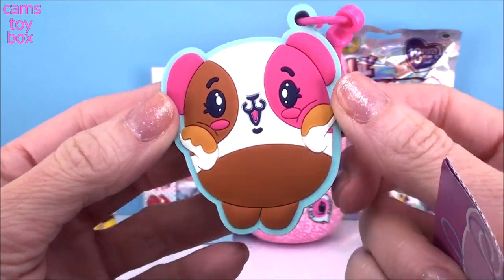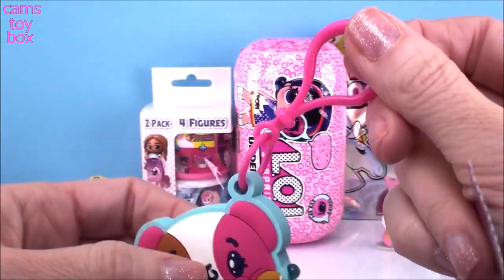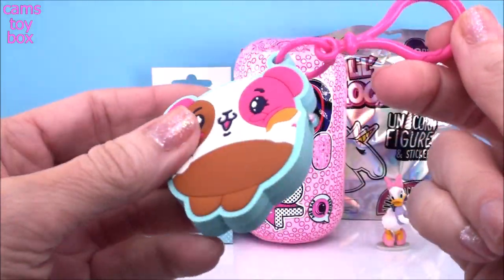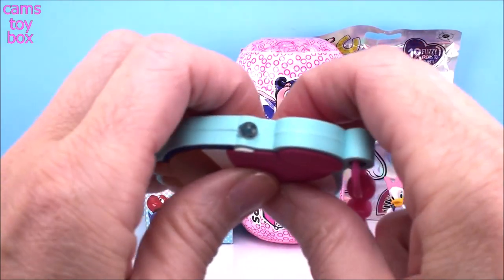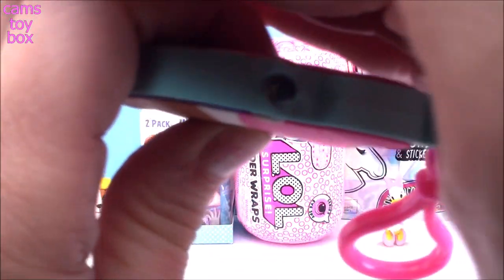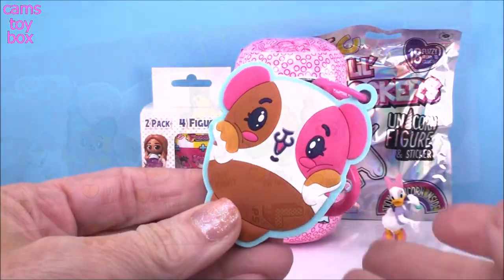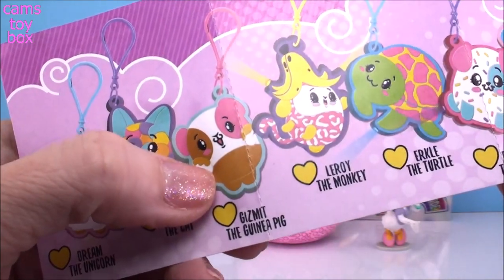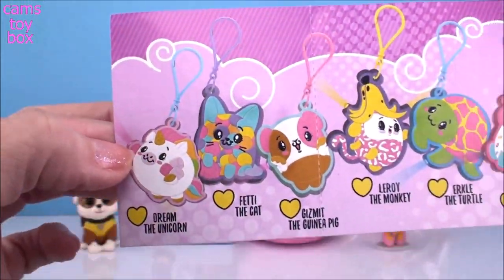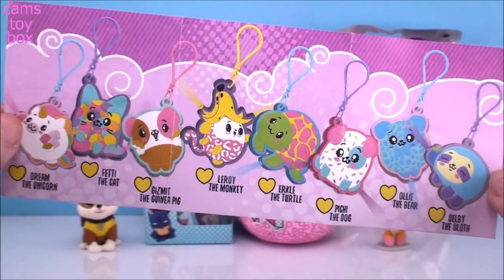So super adorable. Aren't these really nice if you haven't seen them yet? They're really super cool. Comes in a little keychain so you can hang it on your backpack, and each one has either one or two lights that light up. You squeeze your character and this one lights up a beautiful pinkish purplish color. Also comes with a collector's checklist. Today we got Gizmit the Guinea Pig, and all the rest of them have super cute names and each one is just as beautiful as the other.